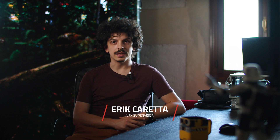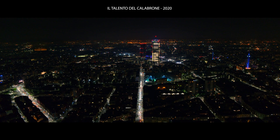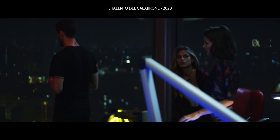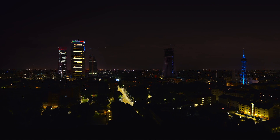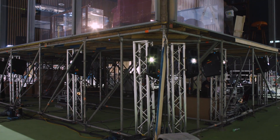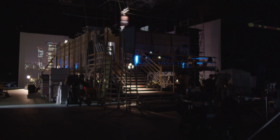We first had a taste of the solution last year when we took care of the visual effects of Il Talento del Calabrone, a film directed by Giacomo Cimini and produced by Paco Cinematografica. We created the illusion of the shooting actually taking place on top of Milan's skyscraper by first shooting the actual footage on location and then projecting the plates onto the filming stage thanks to an array of video projectors.